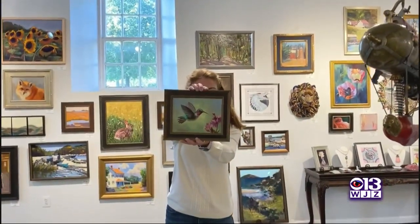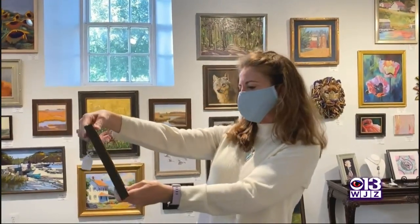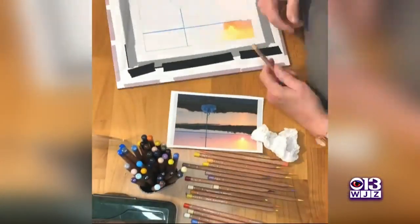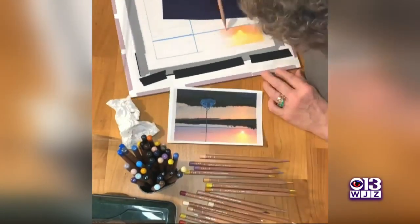You can find us in Historic Savage Mill. We've really limited our hours — we're Thursday through Sunday. And in addition to that, I only let 12 people in the gallery at a time. The gallery is 3,500 square feet, so we are being really careful.